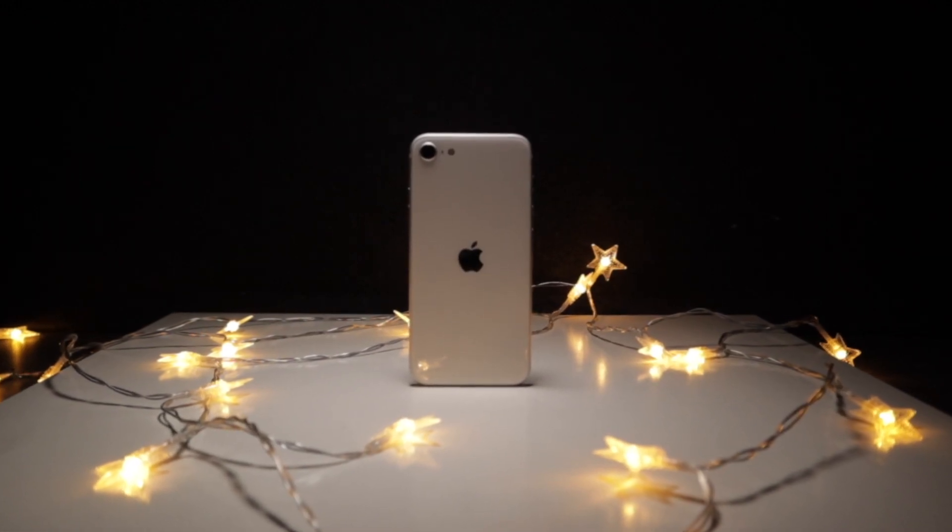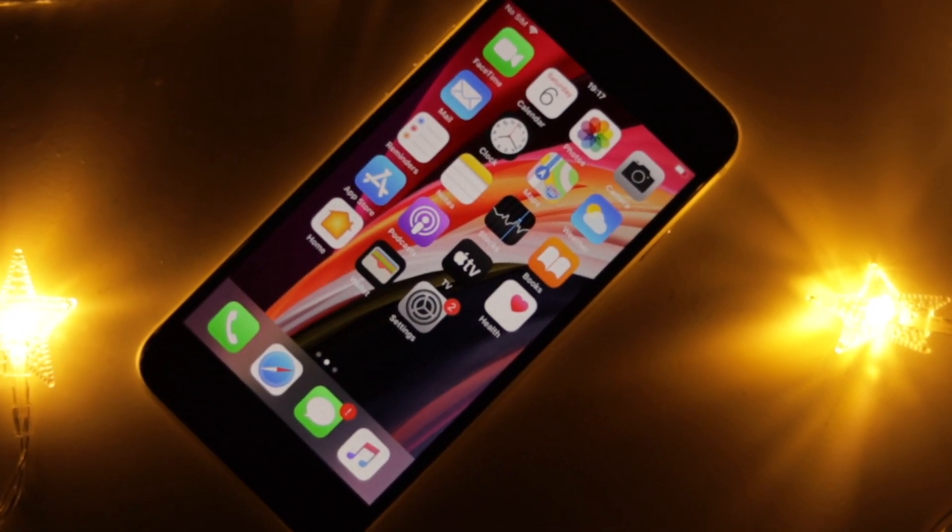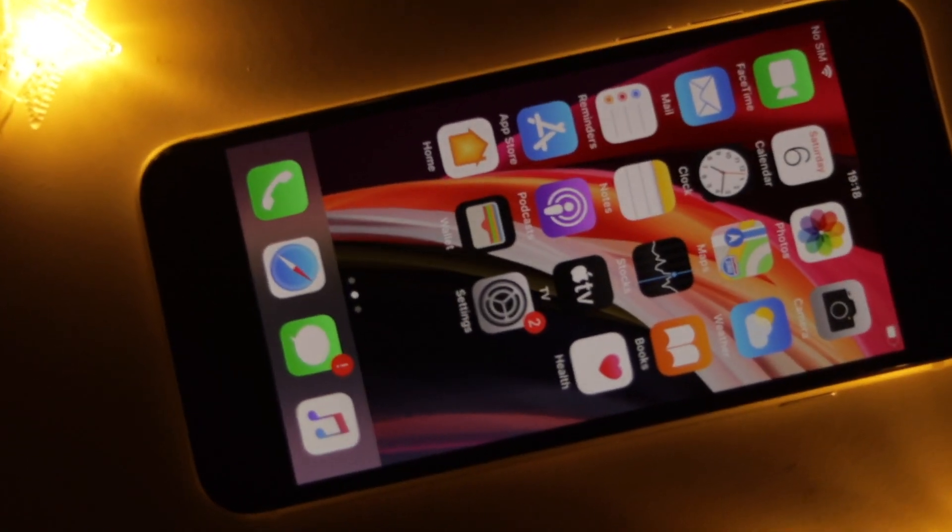The battery life on the iPhone SE is decent and you can get through a full day. I've been getting close to 5 hours of screen-on time, but every day by the end of the day I found myself reaching for the charger. I honestly thought the battery life would be better because of how well optimized the A13 Bionic chip is, but this was not the case. When this phone was introduced, Apple said the battery would be very similar to the iPhone 8, and it is. It feels strange going back to at least knowing where my charger is by the end of the day. So the battery life is not bad, not the best, but still somehow decent.